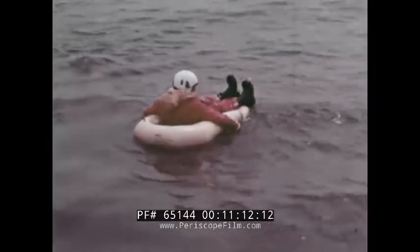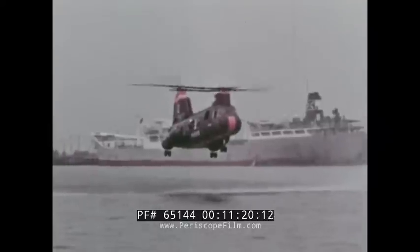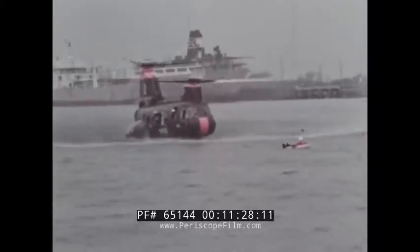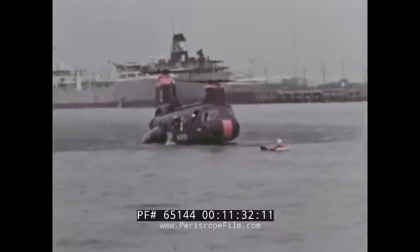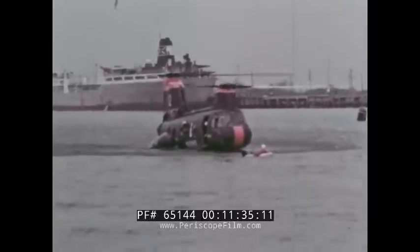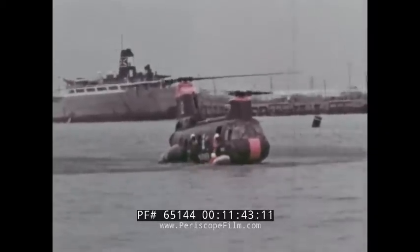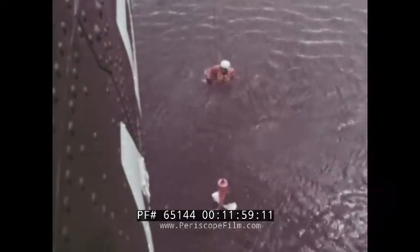This is a simulated rescue of a downed airman by the helicopter on the water. Note the level hover attitude of the Swedish aircraft, made possible by the previously mentioned control change. The low downwash has little or no effect on the raft. Again, the low downwash of the tandem rotor helicopter is demonstrated during a simulated alternate rescue method by the Swedish HKP-4.